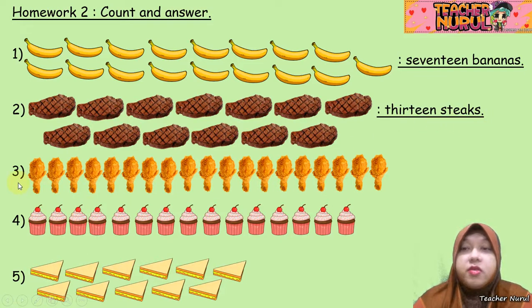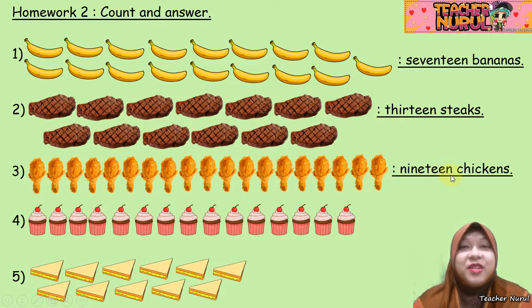Number 3: what are these? 1, 2, 3, 4, 5, 6, 7, 8, 9, 10, 11, 12, 13, 14, 15, 16, 17, 18, and 19 chickens.